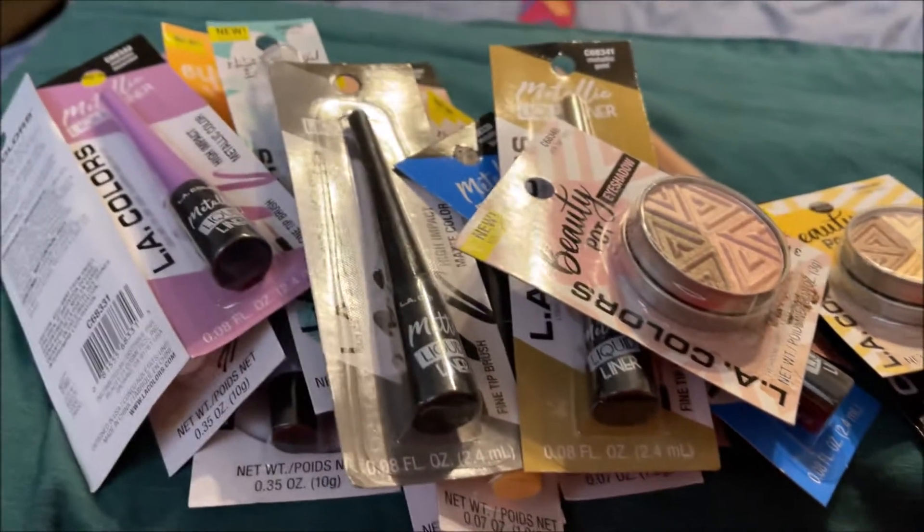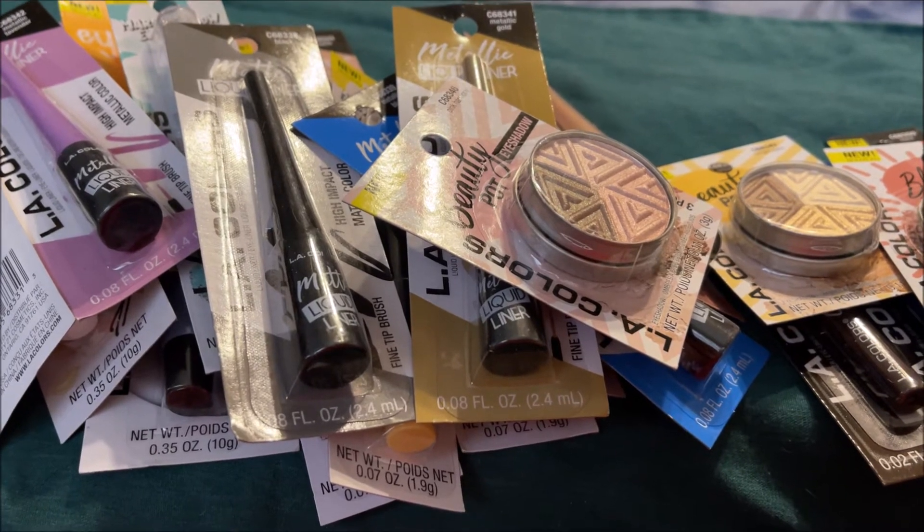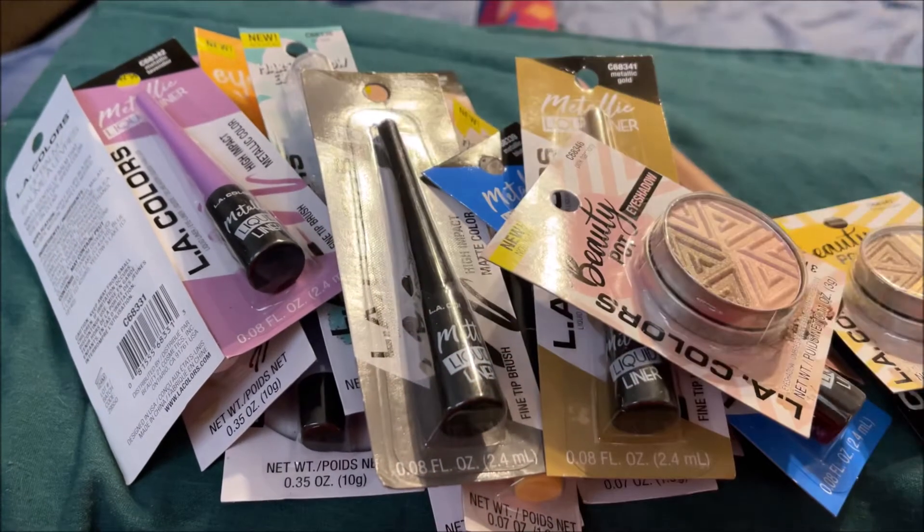And that is my haul! If you like these types of videos, please like, comment, share, and subscribe. Hit that bell so you're notified every time I upload a new video. Love to all — talk to you soon, bye bye!